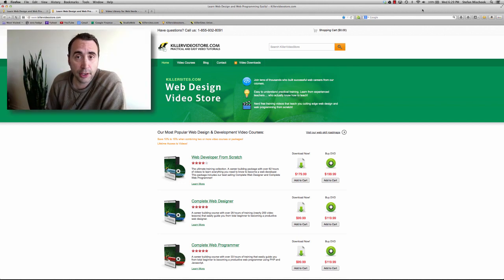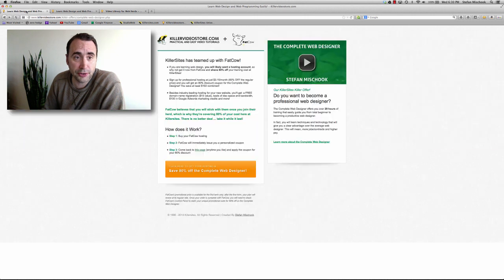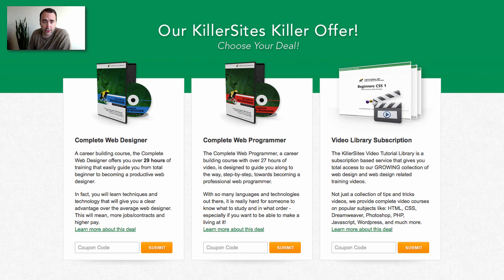Hi, this is Steph with Killersites.com, and of course the KillervideoStore.com and the Library.Killersites.com. In this video I want to talk to you about a special deal that we're running — our Killersites killer offer. We run this about once a year.